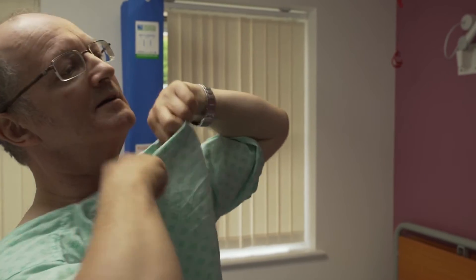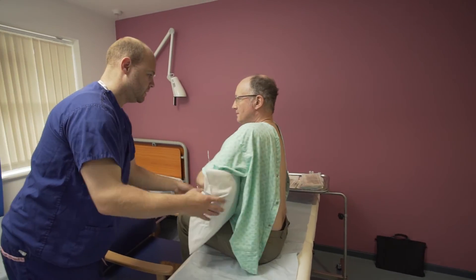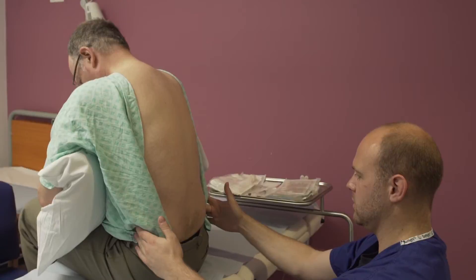Lumbar puncture is a procedure which allows you to obtain a fluid sample from the lower back by passing a needle into the lower back. You can either do it with a patient sitting up or on their left hand side. It usually takes about half an hour. Essentially you make sure the area is sterile and find exactly where you're going to be passing the needle.